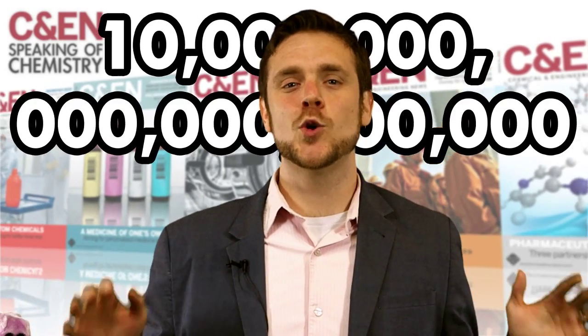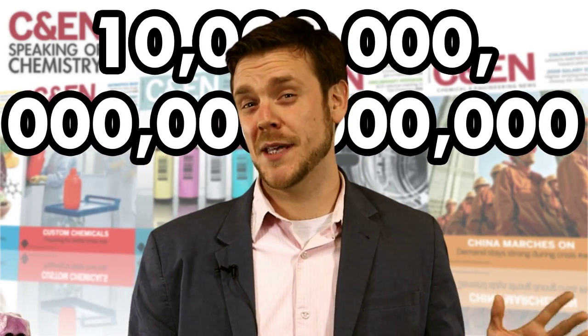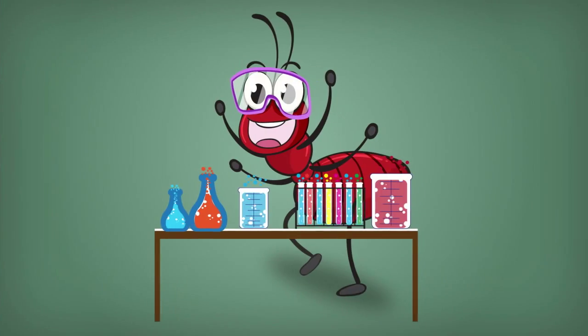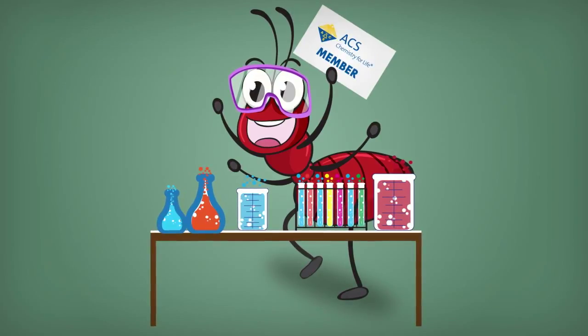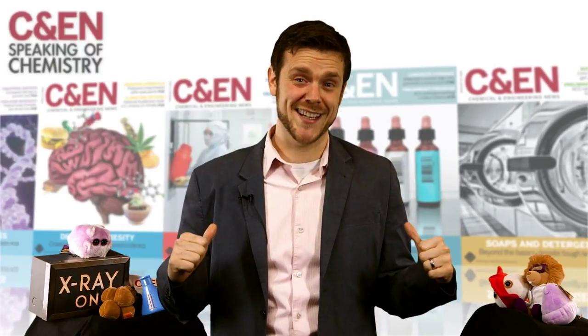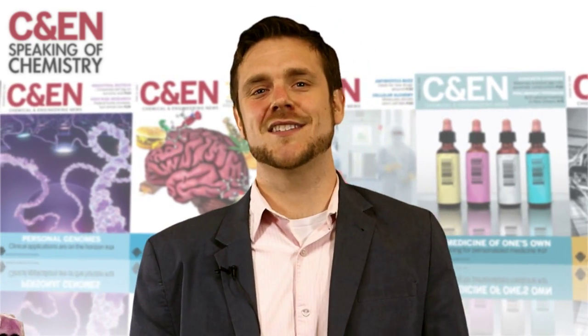There are an estimated 10 quintillion insects on our planet, but I prefer to think of them as 10 billion billion tiny chemists. Although no bugs are members of the American Chemical Society yet, that doesn't mean they don't get a reaction out of us. Stick around for some amazing facts about three creepy crawly chemists.